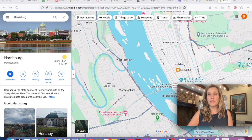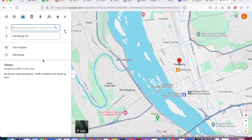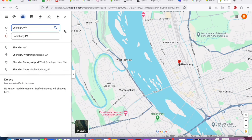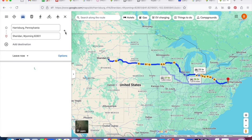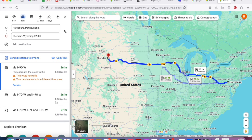What we're most interested in today is navigating to a bunch of different places, and you do that by clicking on Directions. My first destination is Sheridan, Wyoming — the first of my main places I'll be staying this summer. I just type that in and it computes. Notice I had Sheridan first and Harrisburg second, so I switch those around by clicking the swap button to get the traffic going the right direction.